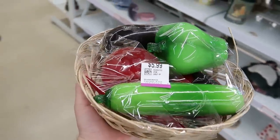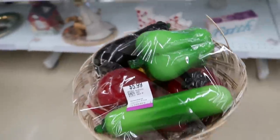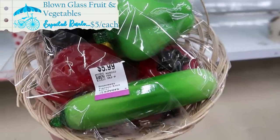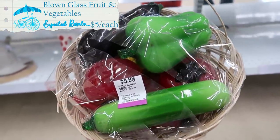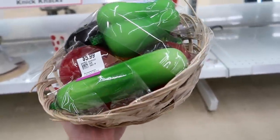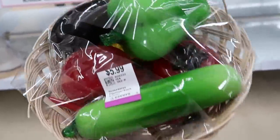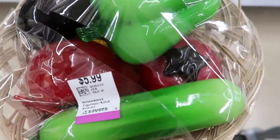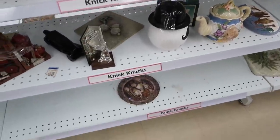I just spotted this fruit basket for six dollars - I think I'm gonna get that. I had to talk loudly because the music is blaring here at Savers, but six dollars for all of these fruits and vegetables too - I think that's a pretty good price. I would sell each one of these for probably five or six dollars each. I looked them over and I don't see any issues really, so that's nice. Let's take a look at the shelves.